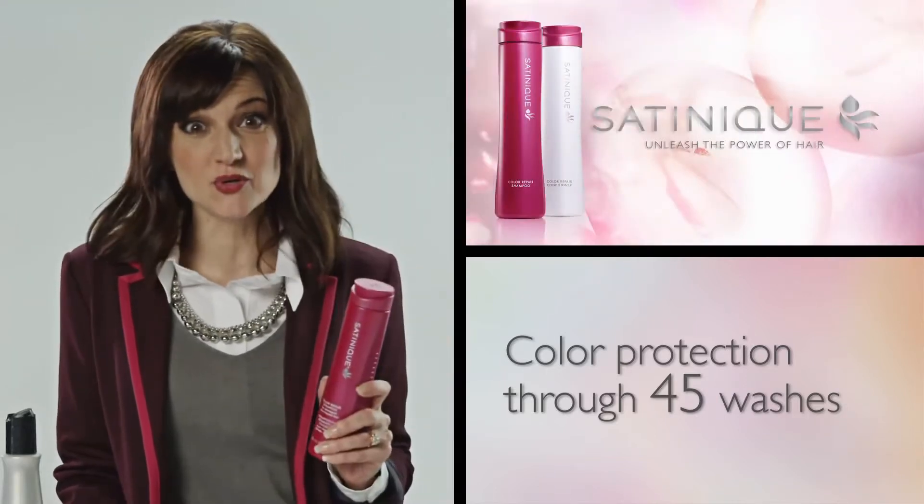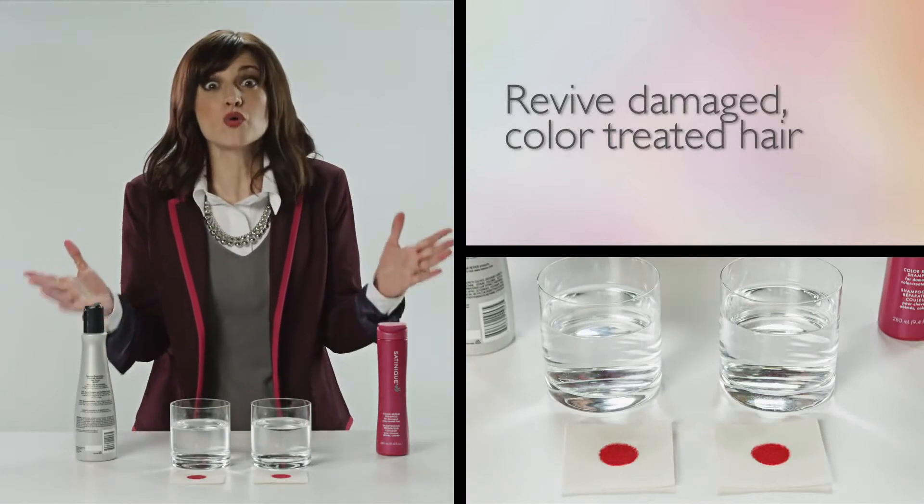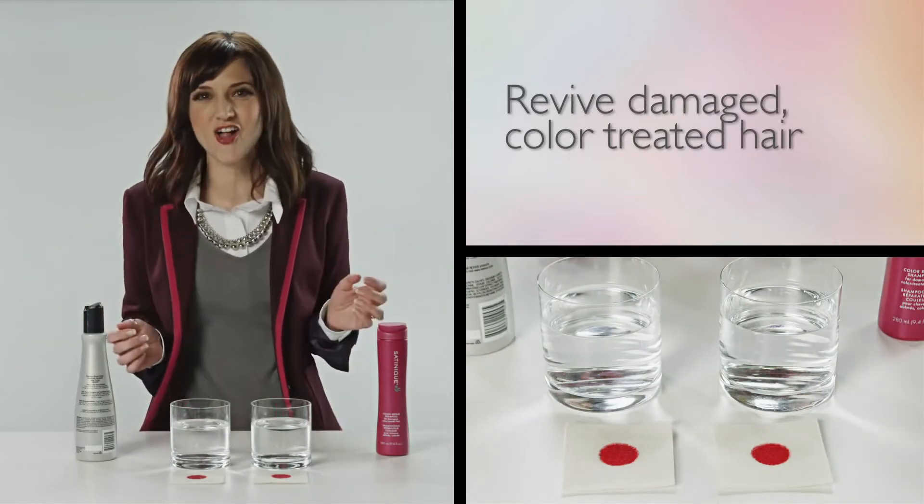With Satinique Color Repair Shampoo, you can. I'm going to show you just how great Satinique Color Repair Shampoo is at protecting that gorgeous color that you love.